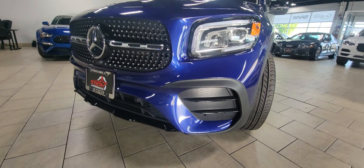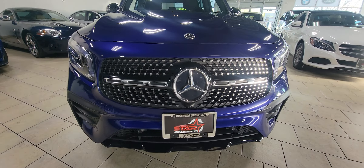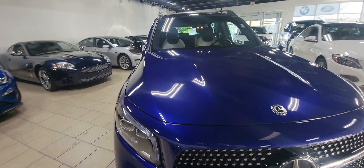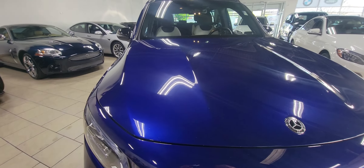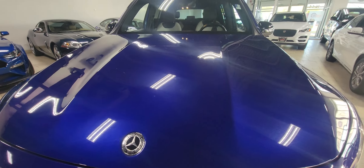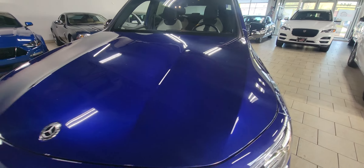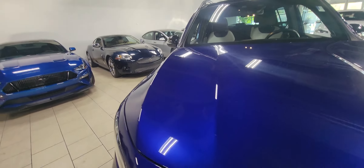Let's take a good look at the hood — the paint is in excellent condition, what you'd expect for a low mileage 2020. No dings or rock chips, just a very clean car all around.